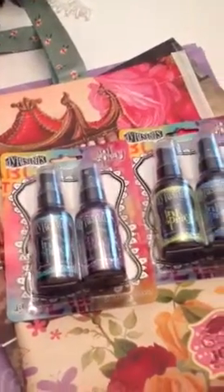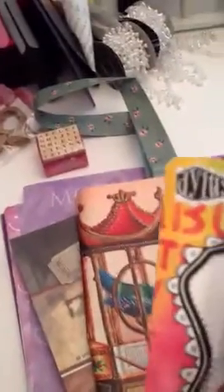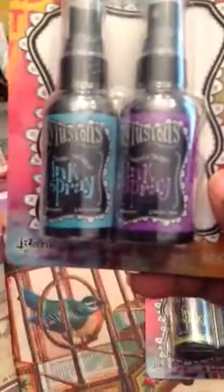Then I got the Dylusions inks — they had these for 50% off too. So I got two packs of these, and I'm going to go back before the sale ends to get the other three more packs. I want to get all of them because I saw — I think it was Nurse Tara — who sprayed each one of these colors, and they are gorgeous, so vibrant. Since I want to get into mixed media, I said let me get some of these inks. I got the Crushed Grape, the Vibrant Cosmos, the Fresh Lime, and the London Blue — two packs.